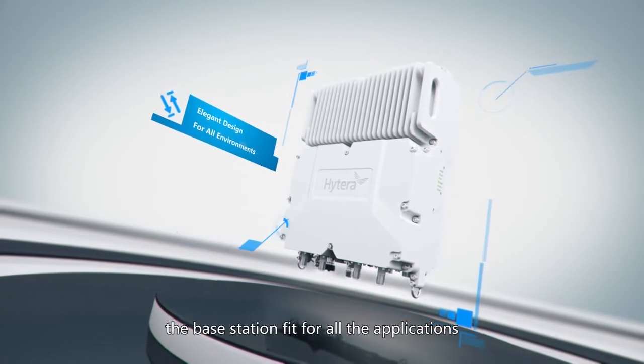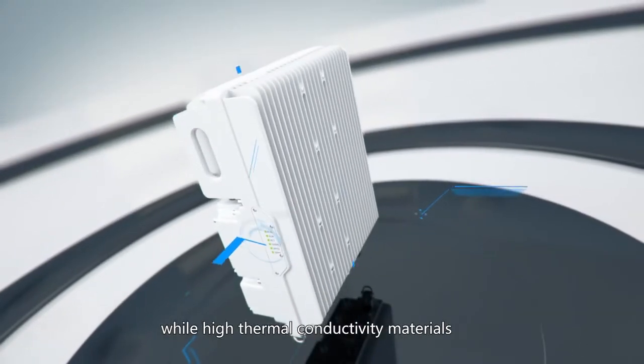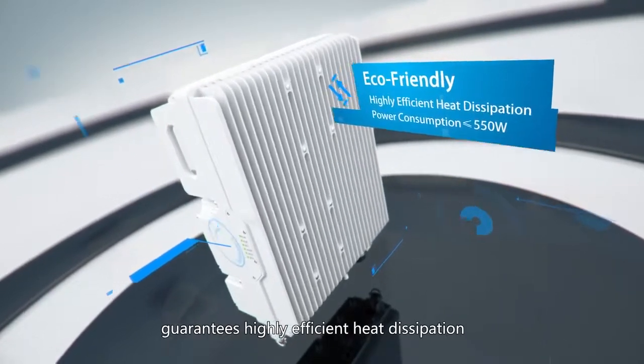The streamlined design of the shell makes the base station fit for all applications without intrusion to the environments, while high thermal conductivity materials adopted in the blade heat sink design guarantees highly efficient heat dissipation.